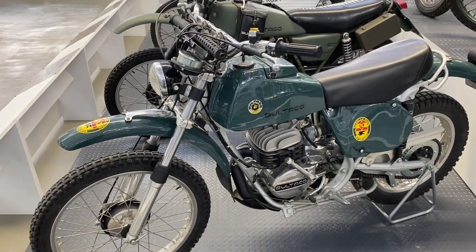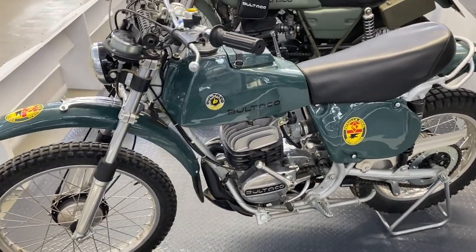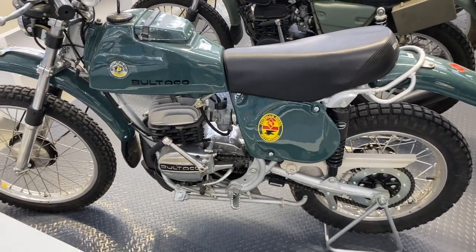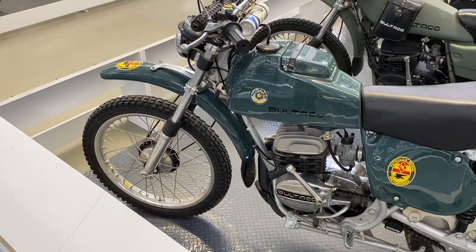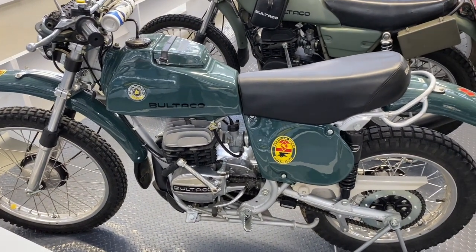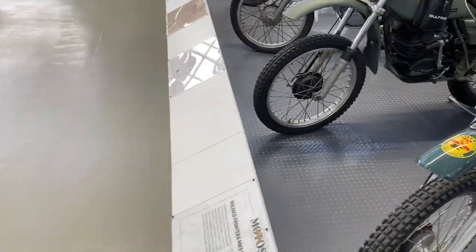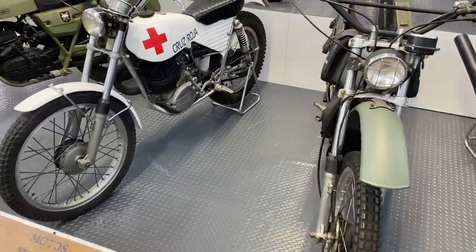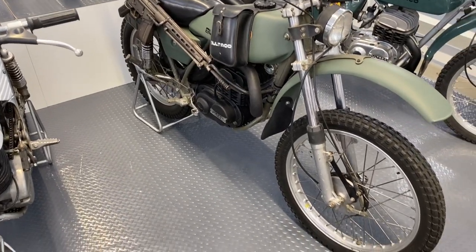And then in the middle, some military and police vehicles. Now this is a Bultaco Frontera, which is their competition enduro model, and has a reputation of being rather wild. So they must have been very skilled Guardia Civil to be riding these about on the streets. And then next to that, an army Bultaco, a 350 Matador.